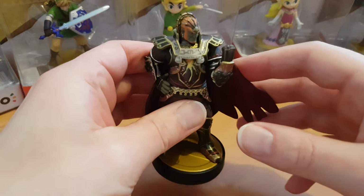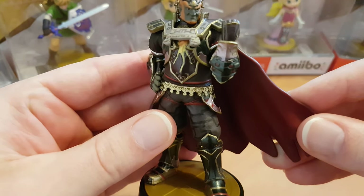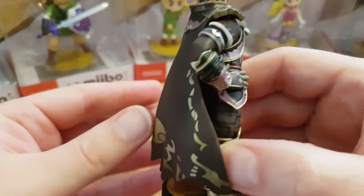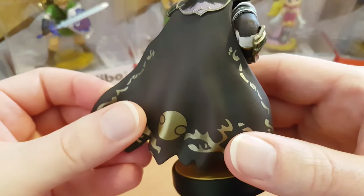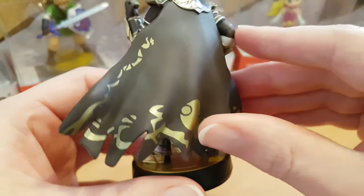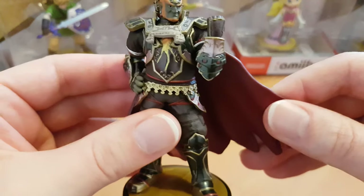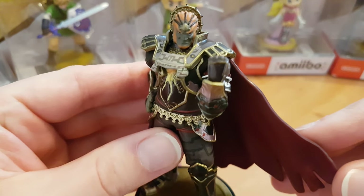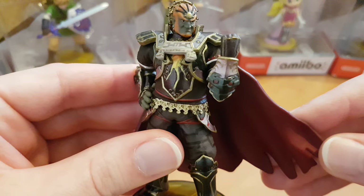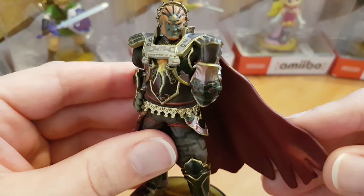What collection would be complete without a Ganon amiibo? The quality is really nice on this one. I really like the level of detail that's gone into painting the cape, and it's a slightly flexed plastic but rigid enough not to break. I really like Ganon. I chose to unbox this one just because I could really get more into the detail of the amiibo.